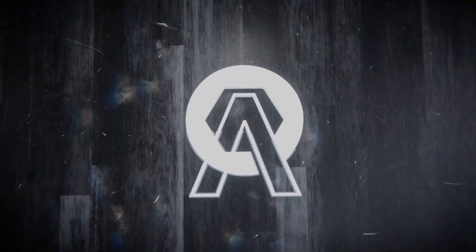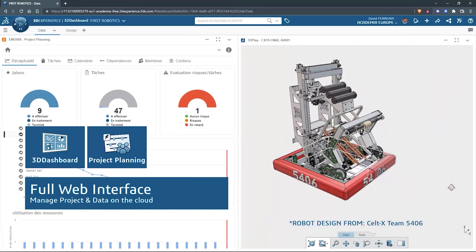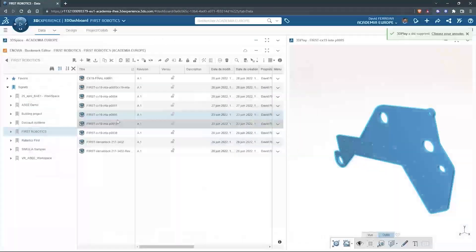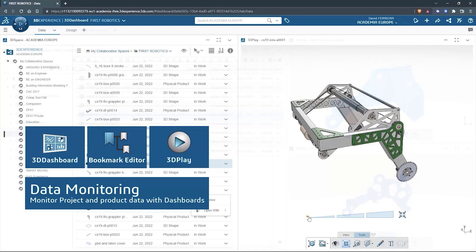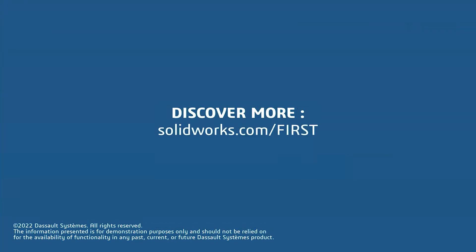This video on First Updates Now is made possible by viewers like you and also the following sponsors. SOLIDWORKS is free for FIRST teams. Over 80% of US engineering schools and 370,000 plus companies use SOLIDWORKS to design great products. SOLIDWORKS can help you design a great robot on desktop or on the cloud. Go to solidworks.com/first to register your team.